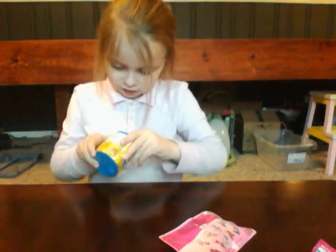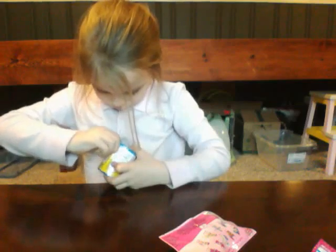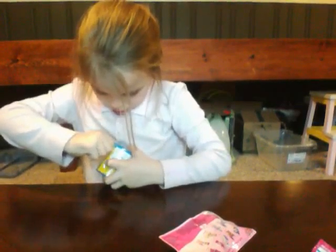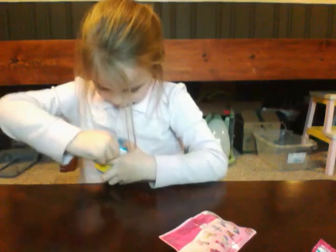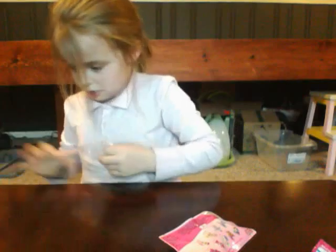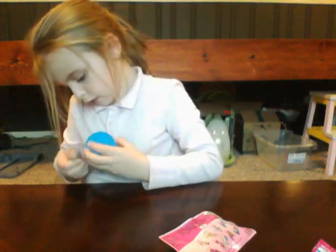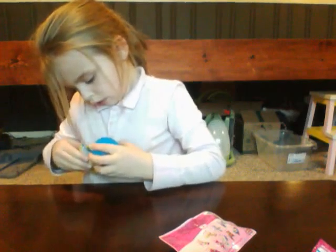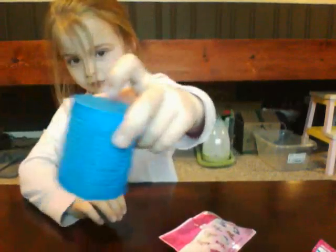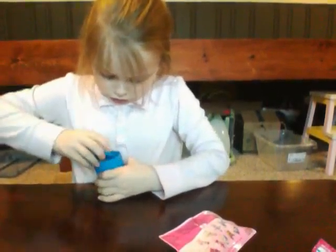If I can get this open... Perfect. Take all this cardboard off, and then it just looks like a little can sort of thing. It goes this way. And yep.